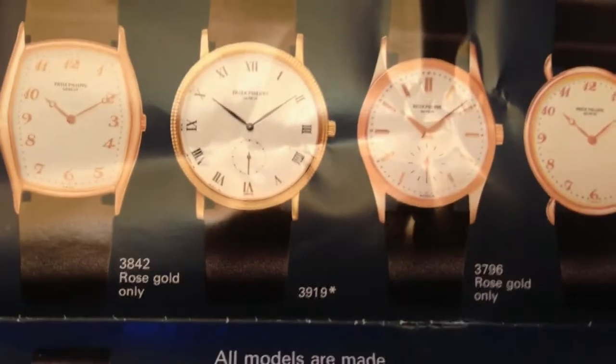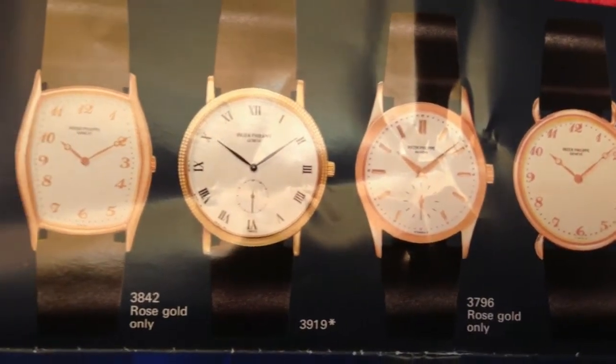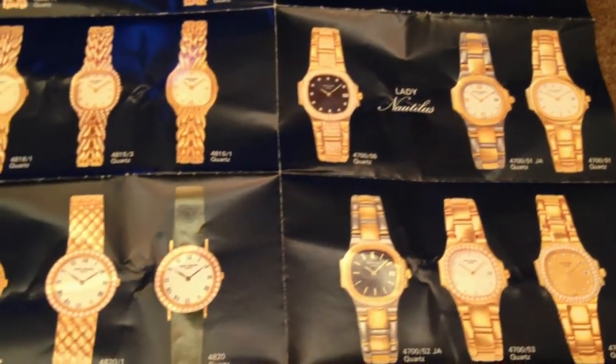Looking at the true classics in the range, one model that stands out is the Patek 3919 — the hobnail Calatrava with roman numerals and the sub-seconds at six o'clock. It also uses the Patek 215 movement.